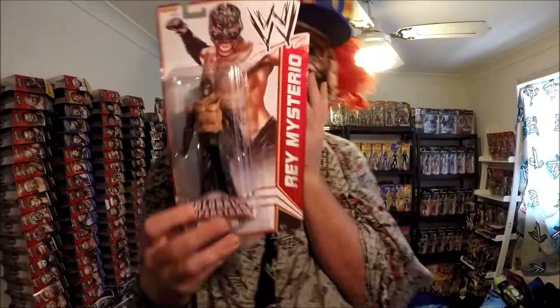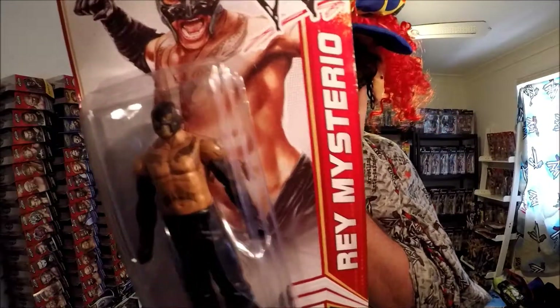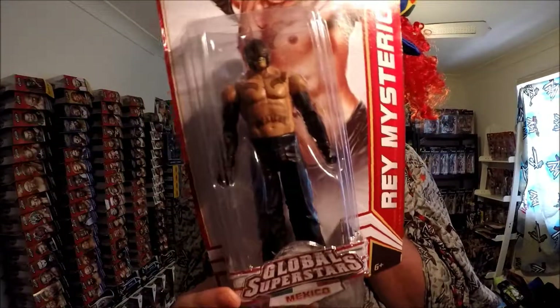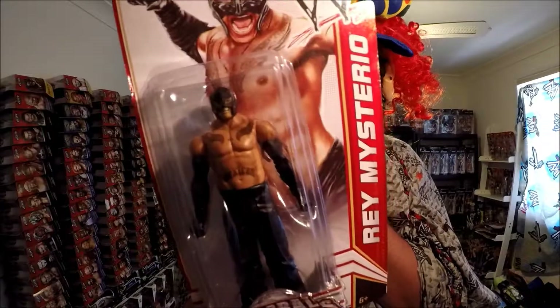Next one — it's old school. Rey Mysterio, Superstars. They were at shops years ago, but I only got John Cena. I should have got more but I didn't. So now I've got this. Rey Mysterio.